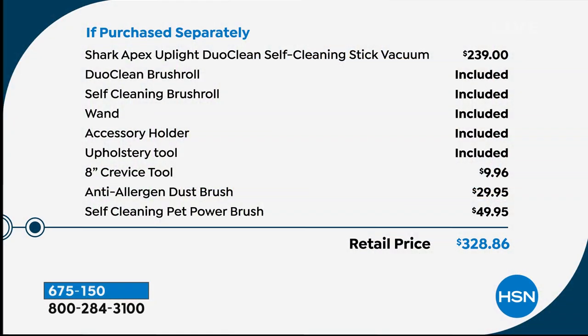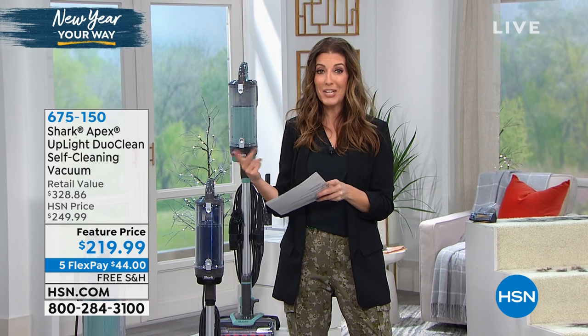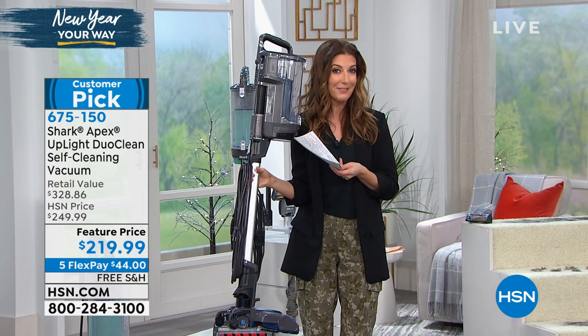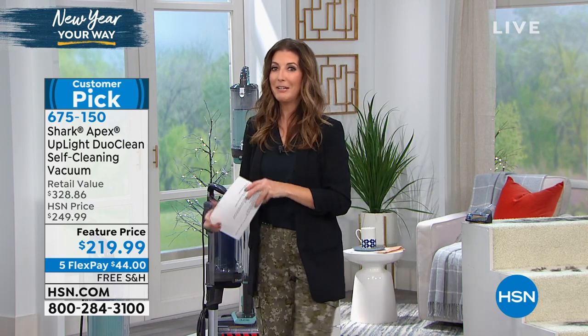Just the vacuum cleaner on its own is $239. We're going to give you the DuoClean brush roll, the self-cleaning brush roll, the wand, the accessory holder, the upholstery tool, the crevice tool — a $10 value — the anti-allergen dust brush at nearly $30, and the self-cleaning pet power brush worth nearly $50. You've got anti-allergy technology, DuoClean technology, and it's super lightweight at about 10 pounds. It's also a two-in-one: your powerful upright and your easy handheld device.